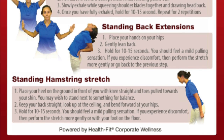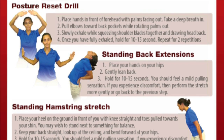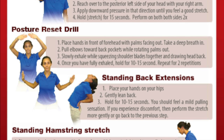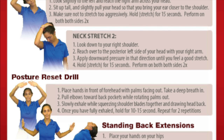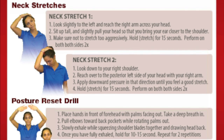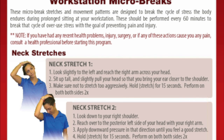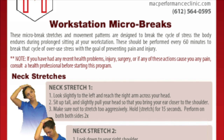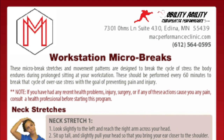A micro-break is a set of movements and stretches. They are designed to break the cycle of stress on your body that occurs during prolonged sitting at your workstation. These breaks should be performed every 60 minutes with the goal of preventing pain and injury. In the description of this video below is a link to a PDF file of the stretches and a video to follow along with while you're at work.